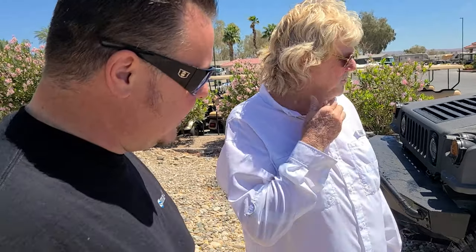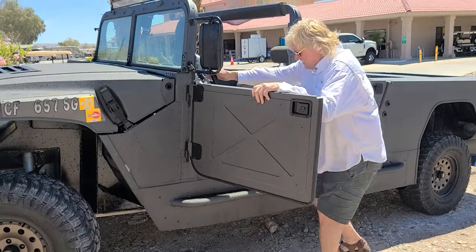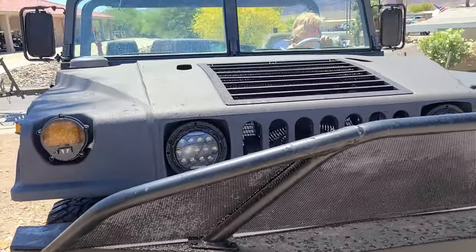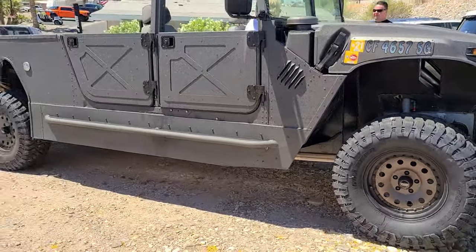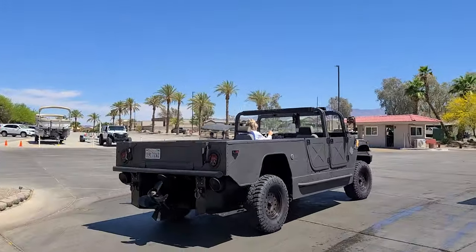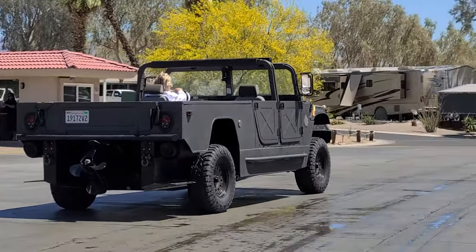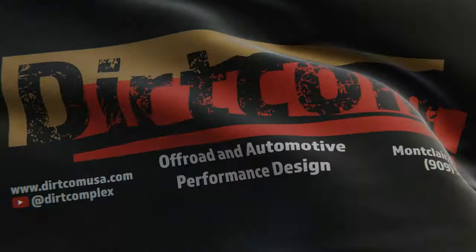I think you did a phenomenal job — it looks great and performs fantastic. I even got a free shower out of it! Great meeting you. Thank you very much.